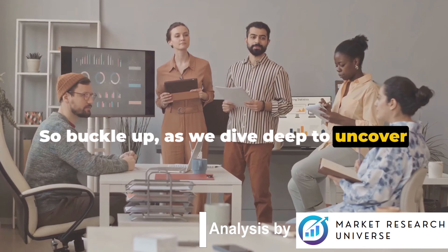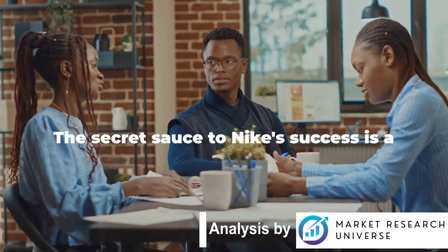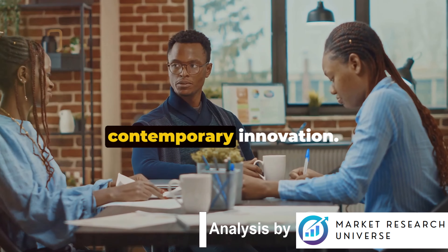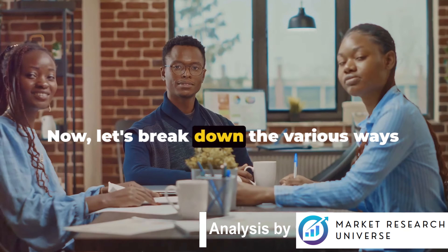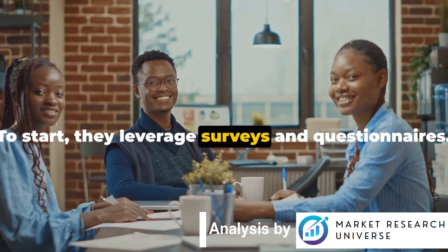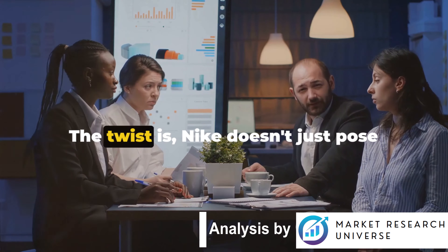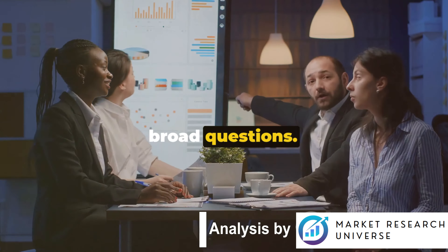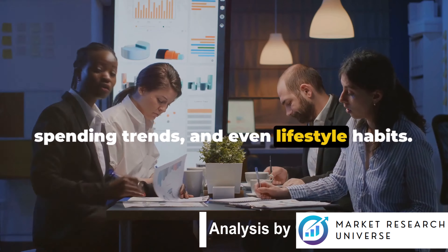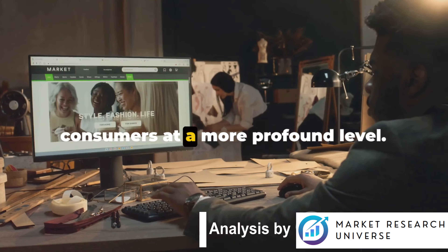So buckle up as we dive deep to uncover how Nike extracts such priceless information — the method behind the magic. The secret sauce to Nike's success is a blend of conventional wisdom and contemporary innovation. They leverage surveys and questionnaires, dependable tools that have stood the test of time. Nike doesn't just pose broad questions — they probe, inquiring about preferences, spending trends, and even lifestyle habits. This allows them to comprehend their consumers at a more profound level.